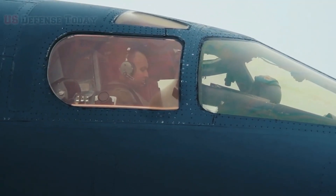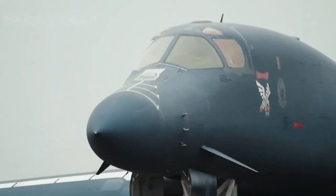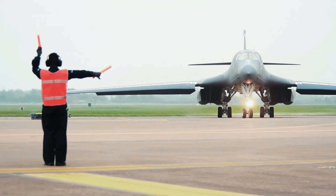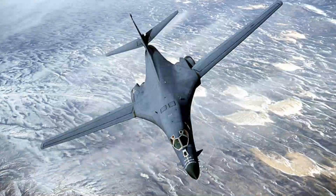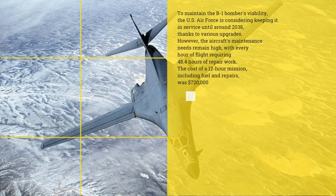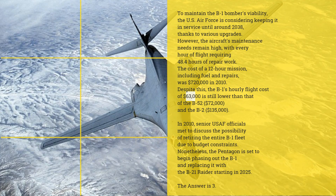However, the B-21 Raider, being developed by Northrop Grumman, is set to replace the B-1B starting in 2025, with all B-1s planned to be retired by 2036. To maintain the B-1 bomber's viability, the U.S. Air Force is considering keeping it in service until around 2038, thanks to various upgrades.